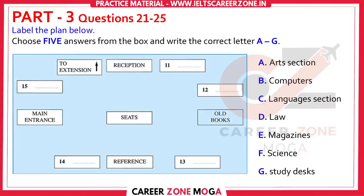Now listen carefully and answer questions 21 to 25. Hi, can I help you? I wanted to join the library. Okay. First of all, let me show you round the library and explain a few things for you. Okay, now we're here at the main entrance. You can see the reception, which is where you bring back and take out books. We can also order books and answer your questions there.